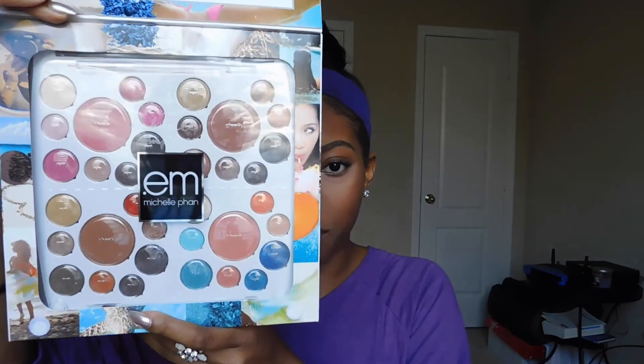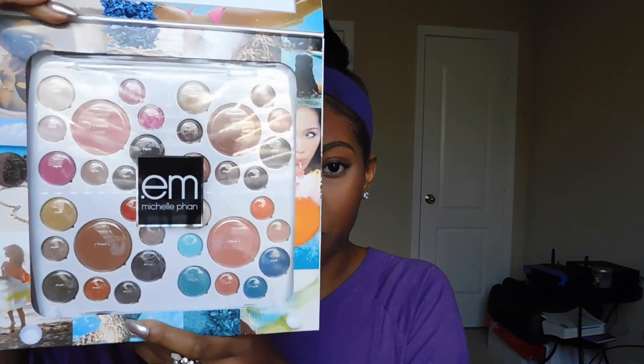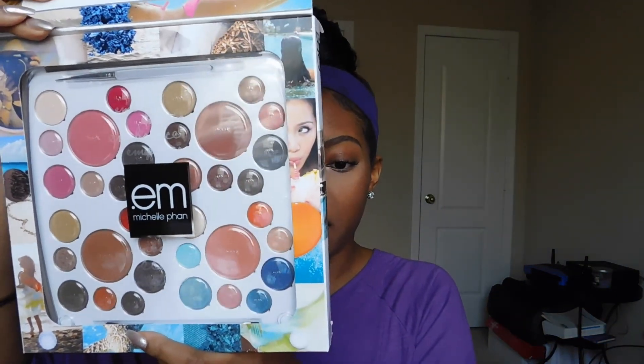And then I have a huge eyeshadow, lip, and everything palette from EM Cosmetics by Michelle Phan. It's really amazing - I really like this one, but it's just been sitting on my dresser so I want to go ahead and give y'all this because I probably wouldn't be using it anytime soon. It has eye colors, cheek colors, and lip glosses. I'm really excited to give you guys this one. That is all the amazing stuff in this giant ipsy bag!